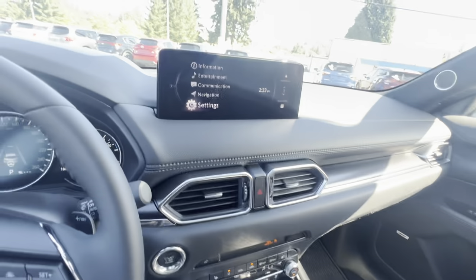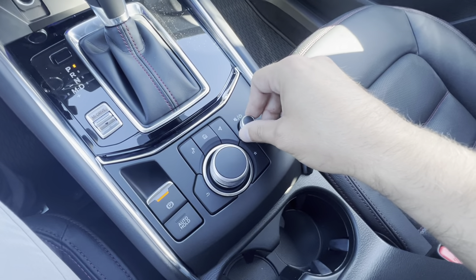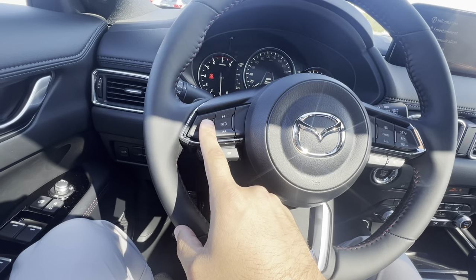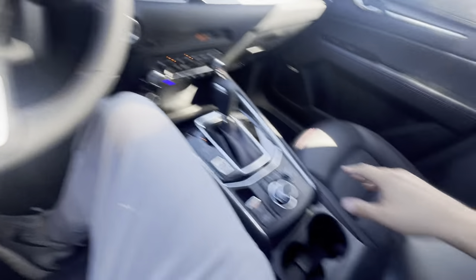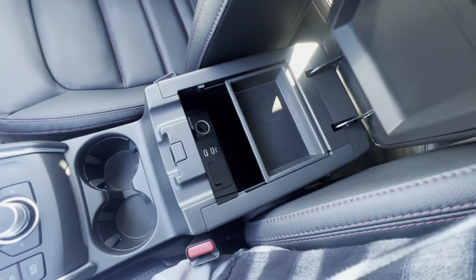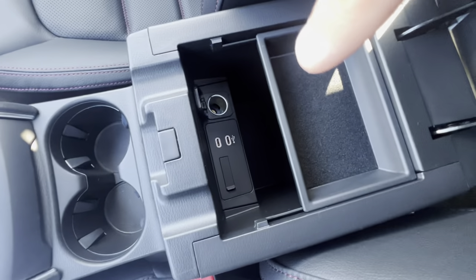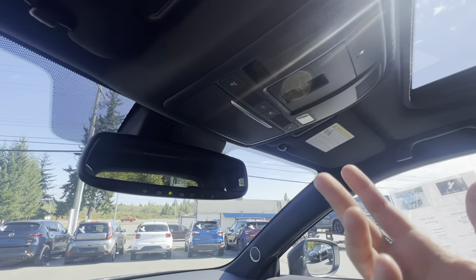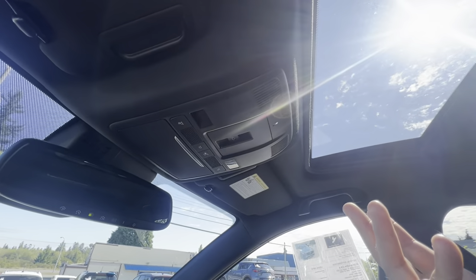Use the bezel for all your entertainment needs and the volume dial for volume, plus the driver has their own volume dial on the steering wheel. Cup holders, storage with Type-C USB ports for your updated phones. Auto-dimming rearview mirror, sunglass holder, and interior lighting.